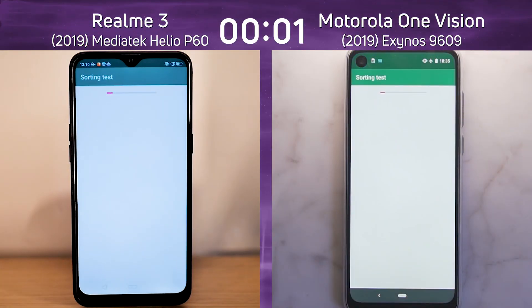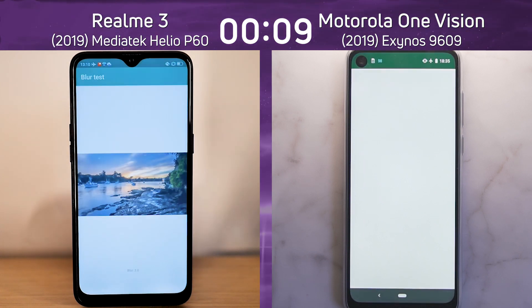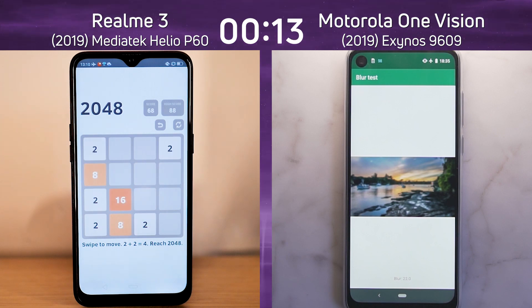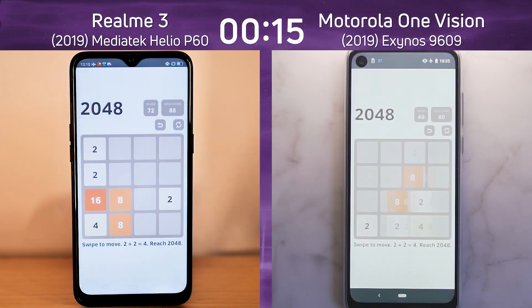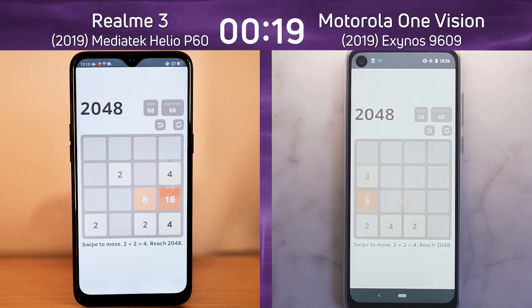We have the Realme 3 on the left-hand side with the MediaTek P60. Just to be sure, this is actually the version with the P60 — there are some versions with the P70, but this is the P60 version. On the right-hand side we have the Motorola One Vision with the Exynos 9609. At this moment it looks like the Realme 3 has a lead — it was the first into the 2048 test.